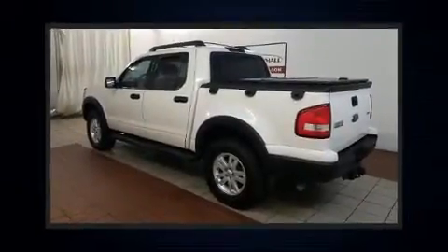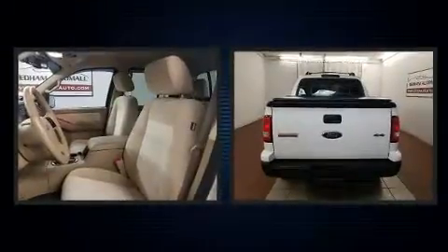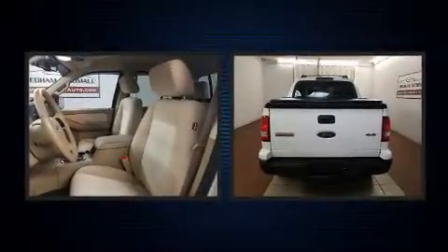Here's a great deal on a 2008 Ford Explorer Sport Trac. It features an automatic transmission, four-wheel drive, and a four-liter six-cylinder engine.